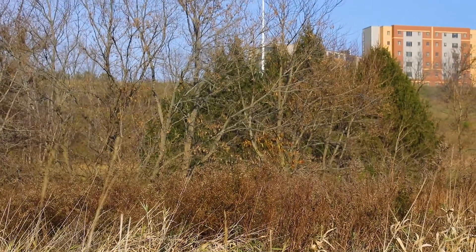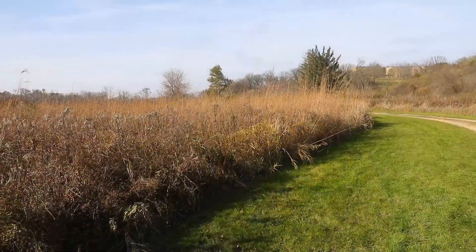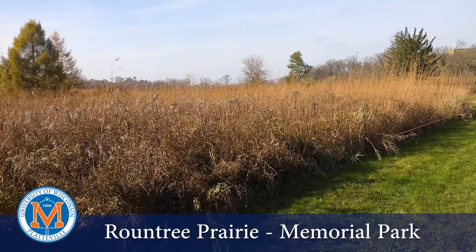This afternoon we are down in Memorial Park. This serves as a living laboratory for students at the University — we do research and education events here — and today we're going to do a prescribed burn of Roundtree Prairie.